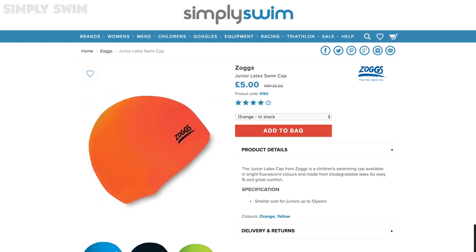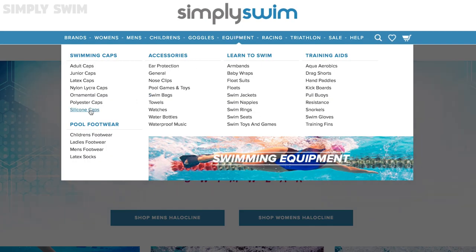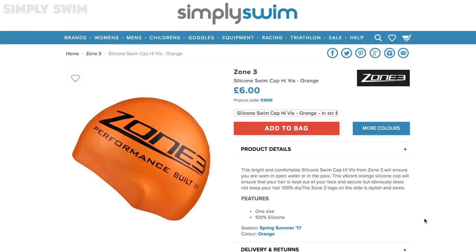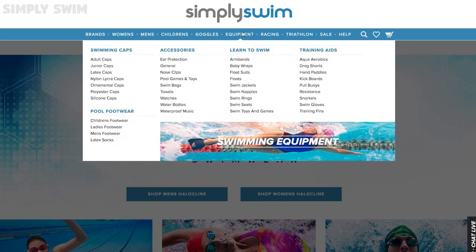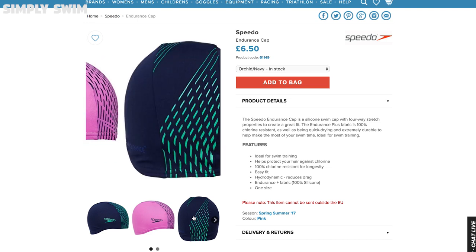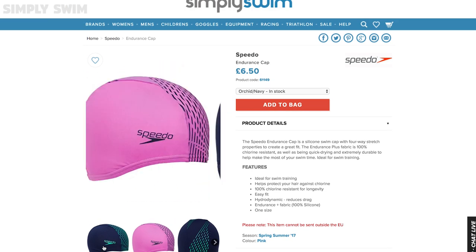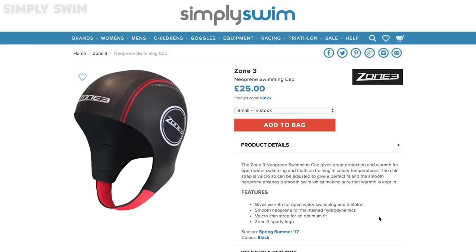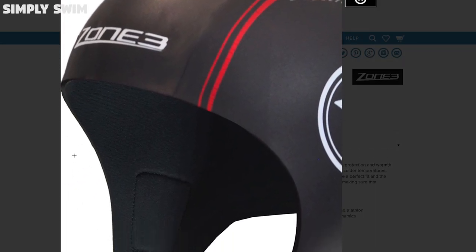Latex caps are less durable and you will have to take care of them if you want them to last. Rubber caps are made from the same material as latex but they are thicker and stretchier, making them perfect for colder swimming climates and for people who are allergic to latex. Spandex caps are a synthetic fibre that is very durable and soft, making them easy to take on and off — mainly used for practice and sun protection. Neoprene caps are synthetic rubber with great insulation, making them perfect for cold water swimming and an open water swimmer's favourite.